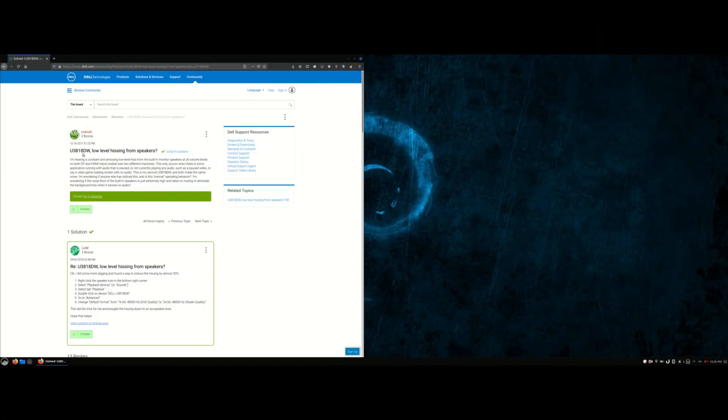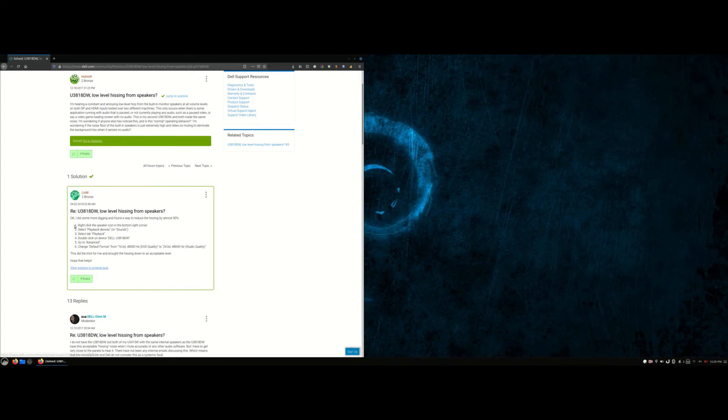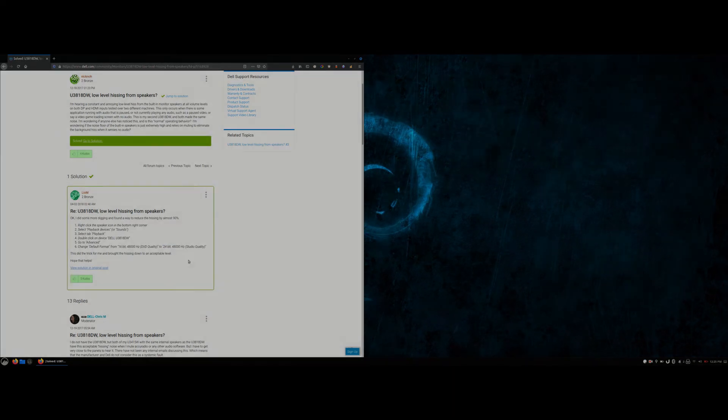There is an issue on Dell's website where users complain about a hissing sound from the speaker. I also face the same issue on Windows 10, and the solution given on the website works for me. On Linux, there is no such problem, so I would blame Windows 10 for this issue.